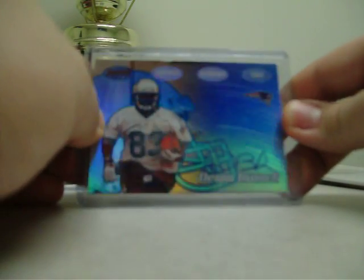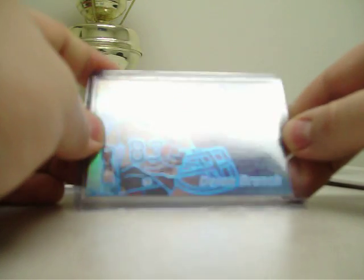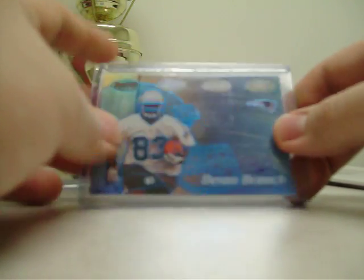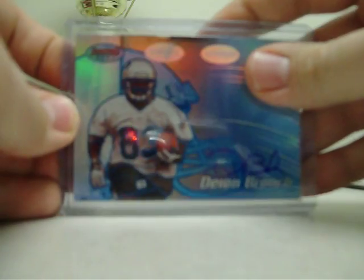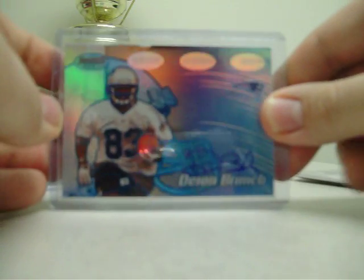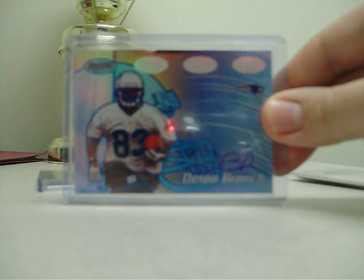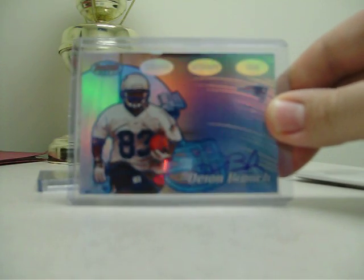Next card I picked up for the Patriots PC — from 2002 Bowman Best, autograph on card of Dion Branch. That's numbered to 399; this one is 192 out of 399. Did really good for us until he wanted too much money, so we traded him off. He's done nothing in Seattle.